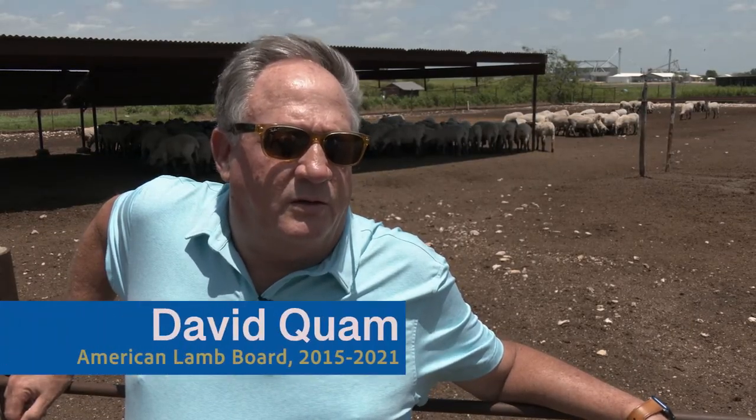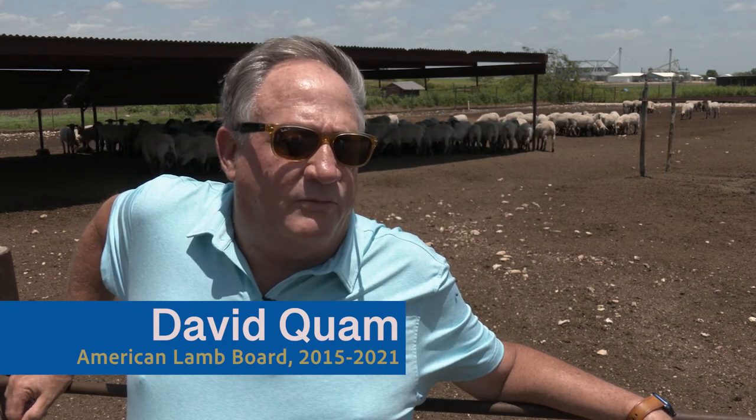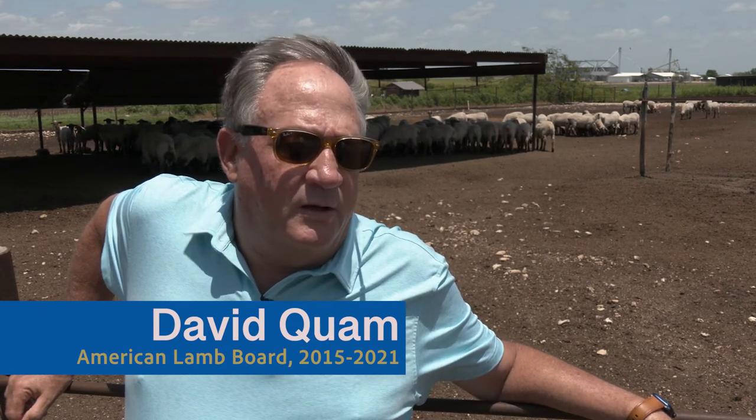As the lambs in my background here, the Suffolk-Rambouillet cross lambs are the better lambs to feed in west Texas in our area, mainly because of the conversion cost of gain and the overall performance of the lamb, and then at harvest time, the yield that we receive back from that animal.